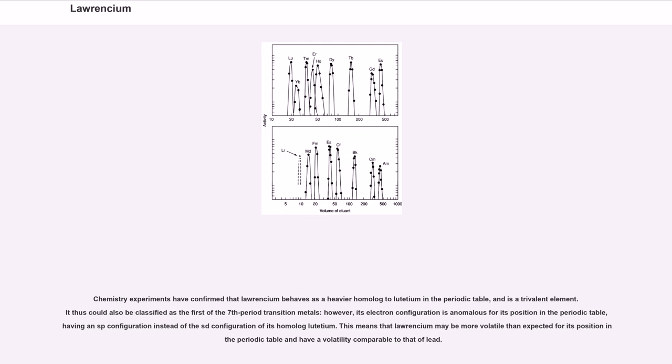Chemistry experiments have confirmed that Lawrencium behaves as a heavier homologue to lutetium in the periodic table and is a trivalent element. It thus could also be classified as the first of the 7th period transition metals; however, its electron configuration is anomalous, having an sp configuration instead of the sd configuration of its homologue lutetium. This means that Lawrencium may be more volatile than expected and have a volatility comparable to that of lead.